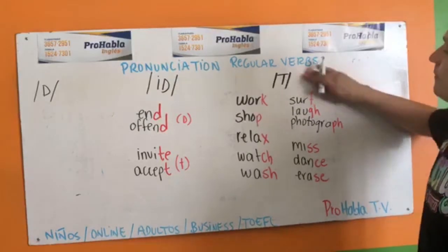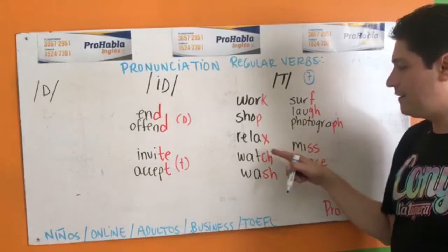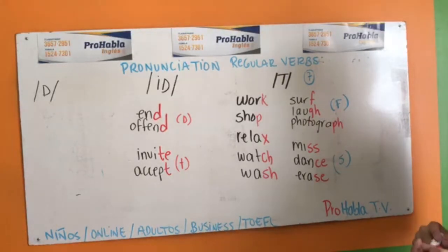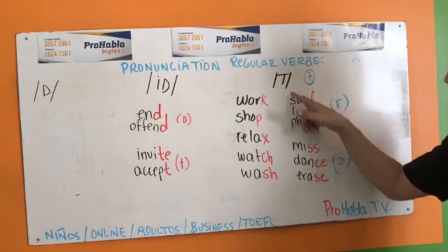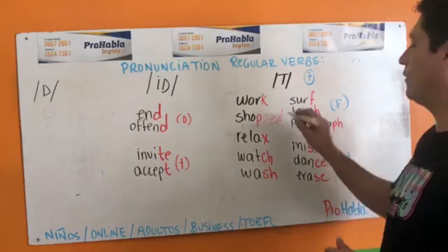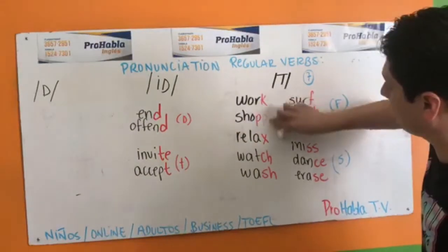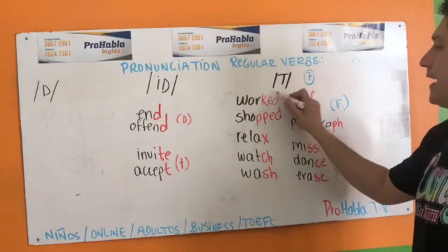Seven endings: K, P, X, CH, SH, F, and S. Work in past is 'worked'. Shop in past is 'shopped' — cuando le pones ED, se pronuncia shopped. Worked, shopped — the T sound. Pero esto no es un curso básico. Para aquellos que ya están tomando cursos y han tenido que batallar con esto — ojo, es el sonido en presente, no en pasado.